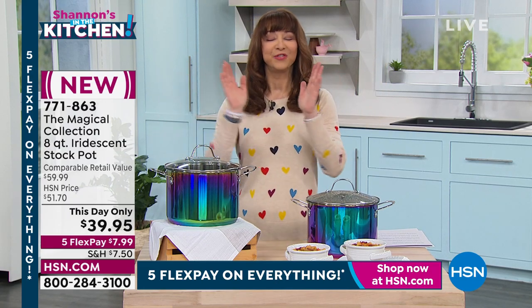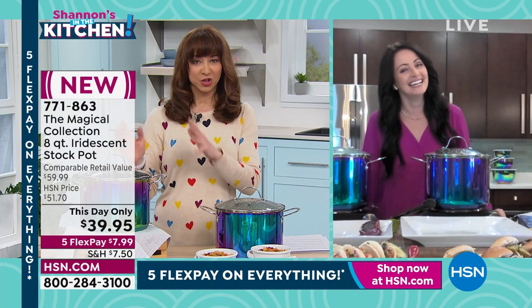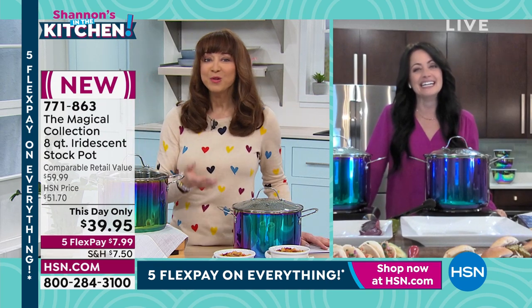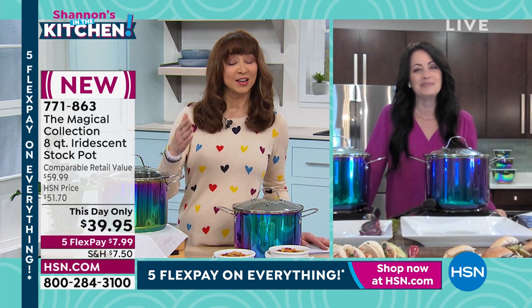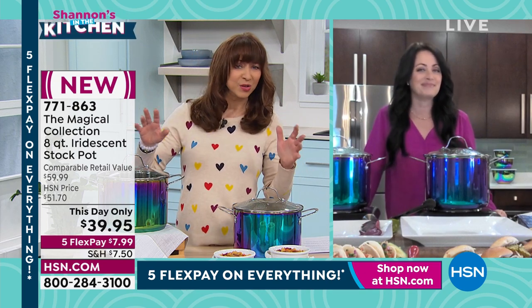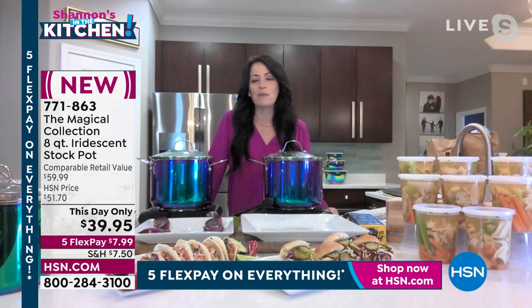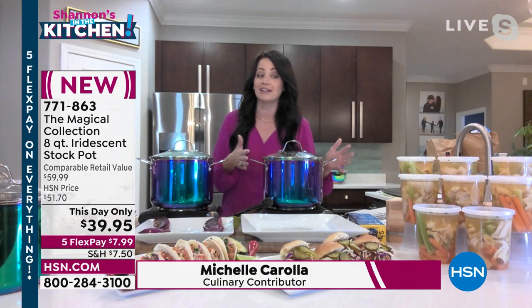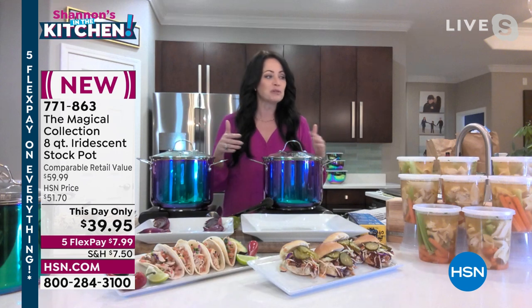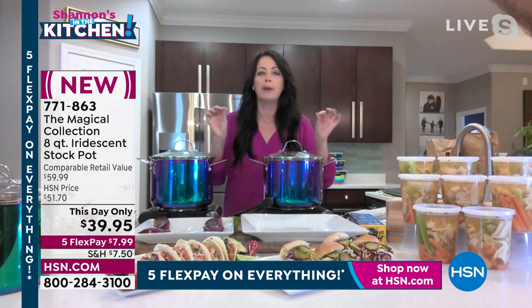My friend Michelle is back, and Michelle — we were fangirling over this before the show, like a lot of women fangirl over handbags. It's the coolest stock pot I've ever seen, but also practical — a size we don't normally see here at HSN, with a wonderful healthy inspiration behind it. It is fashion: the tie-dye and iridescence we're seeing in nails and clothing — this is fashion and jewelry for your kitchen that just happens to be really practical. It is literally a party in a pot.